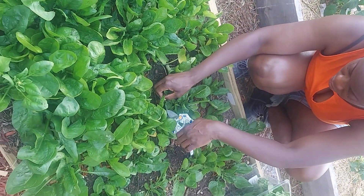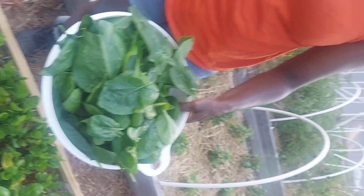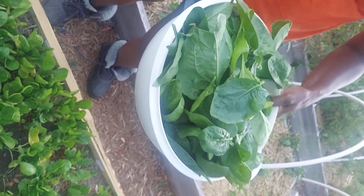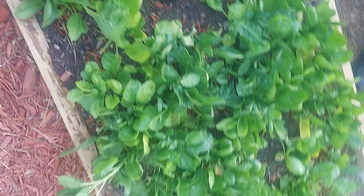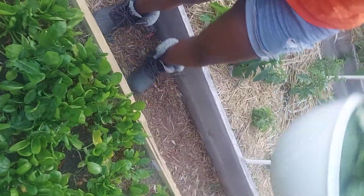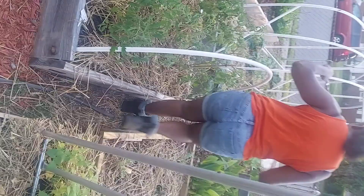All righty. So this is our harvest of spinach tonight — this is what we'll take in with us this evening. As you can see, looking at the bed, we still have a lot more that we can harvest, but this is what we're going to take tonight. So moving on, I'm going to go over here to the other side and get some more of our greens.